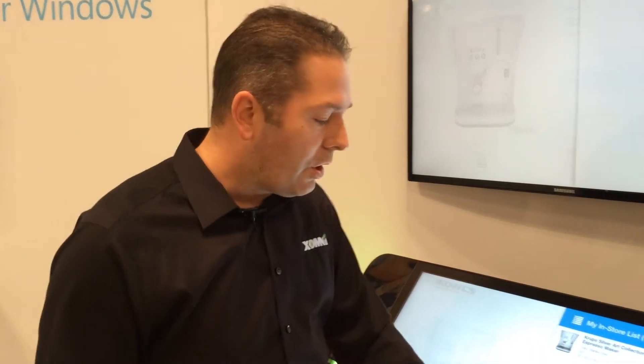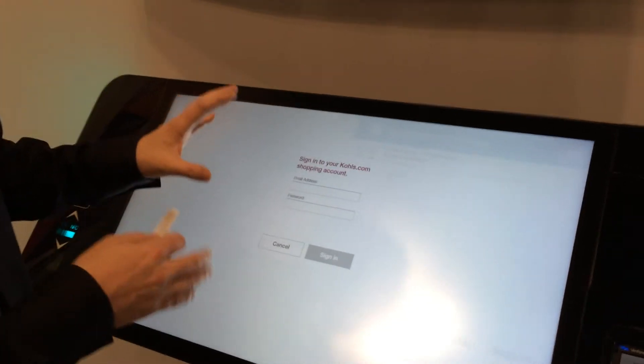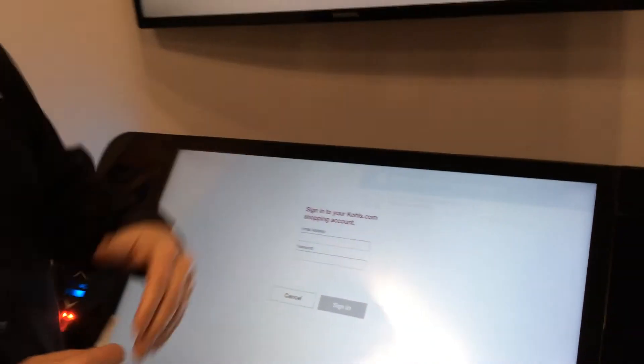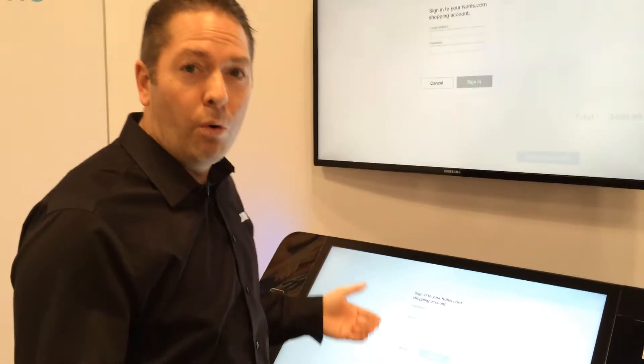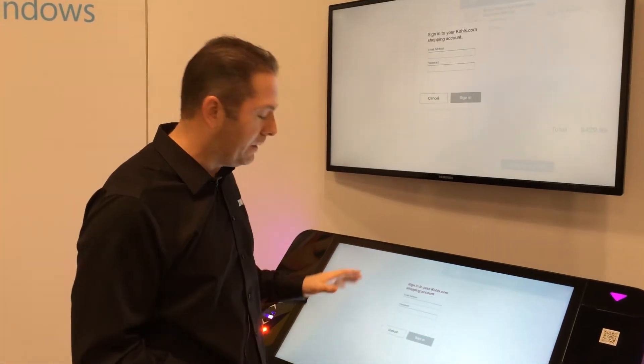With Kohl's, not only can I add it to my list, but I can save it to my list. So now we've got it not only on this session, but as a part of their loyalty program. If there are points, if there are opportunities for discounts — all of that — I begin to see that come into the experience.